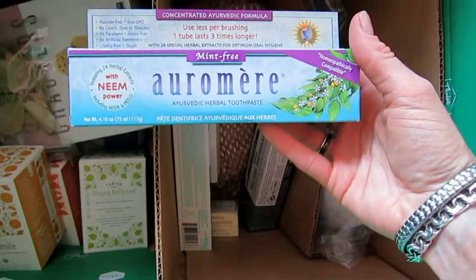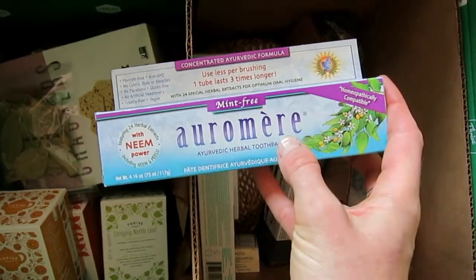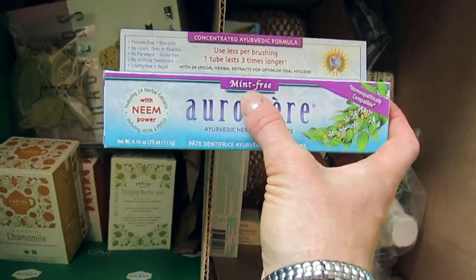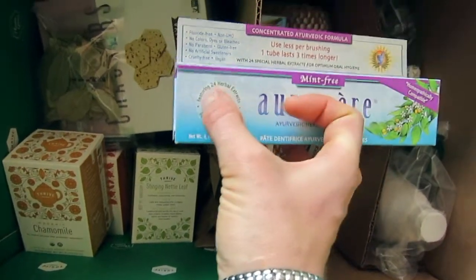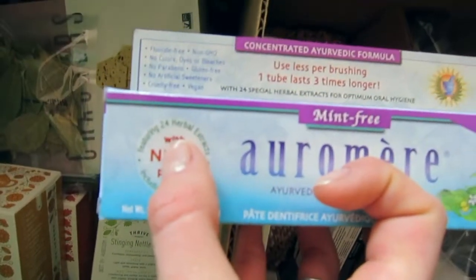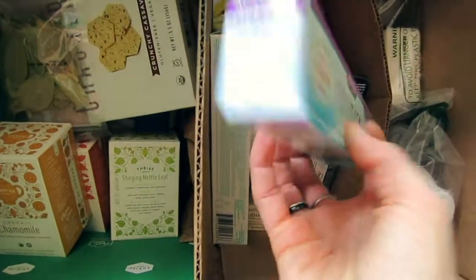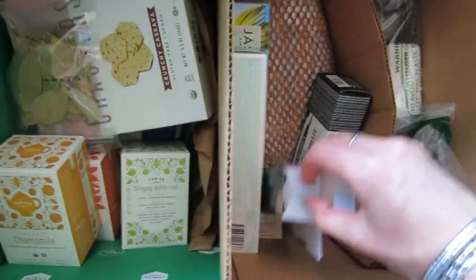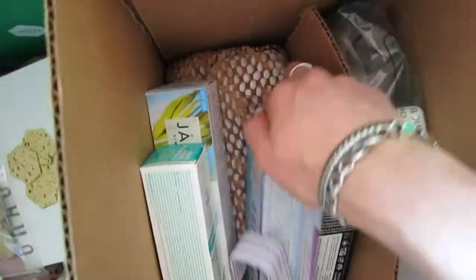Next I have what I believe is called Ora — a mint-free herbal toothpaste. Sometimes I really want something mint-free, and what I like about it is that it has neem powder and 24 herbal extracts. The size is pretty similar to the others. It even has an ingredient instruction list on the packaging.